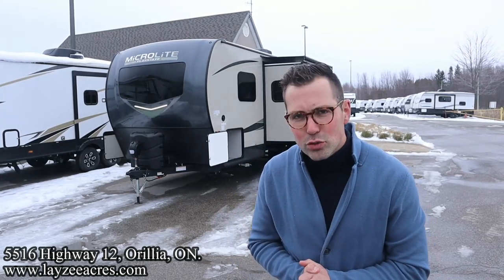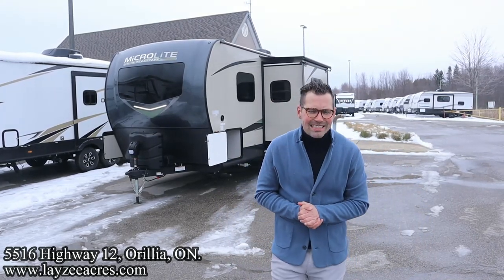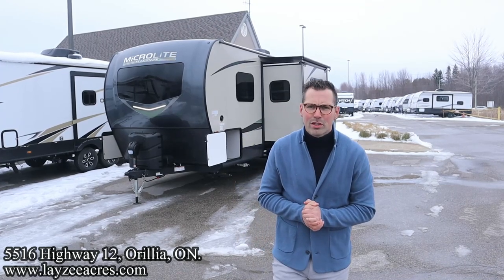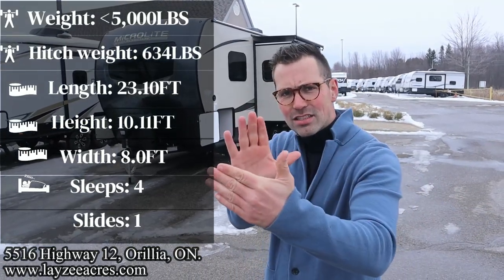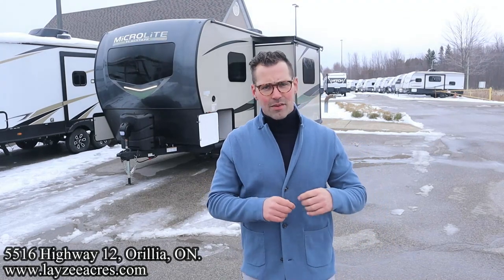Today we're going to take a look at a 2023 Flagstaff MicroLite, model number 22FBS. It's got a great walk-around queen up front, a side slide pulling our theater seat off the floor. Less than 24 feet, less than 5,000 pounds. Aluminum frame, fiberglass skin. This thing makes about as much sense as biting into a rattlesnake.